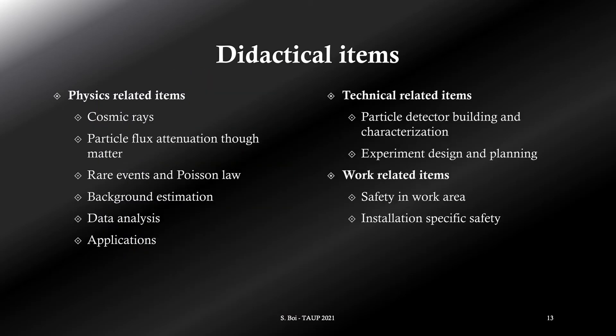Let's have a look at some of the didactical aspects covered by this experiment. We have some physics-related aspects that I will show more deeply in the next slides, and some technical items, such as how to build and characterize a particle detector. The CBs were built by some high school students from Torino, under supervision of EEE researchers. Some of the characterizations of the detectors were made by me and a few high school and first-level degree university students. There are also some work-related subjects, mainly focused on safety in an unconventional environment. All students and personnel went through a safety training covering emergency evacuation and the use of PPE, such as the self-rescue mask.